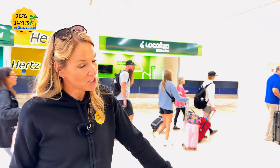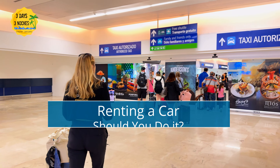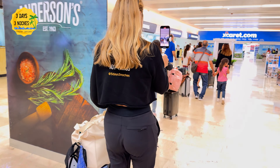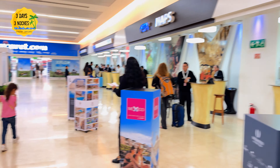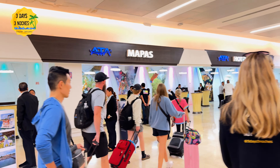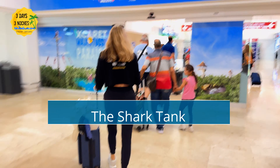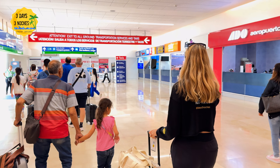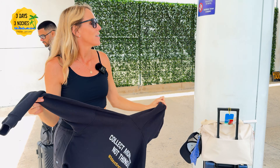Now we're going to see if they have the infamous shark tank here in Terminal 4 like they do in Terminal 3. Remember: no gracias, no gracias — don't make eye contact. The shark tank is the infamous area right before you leave the airport where salespeople approach you to try to get you to buy timeshares, excursions, dinner experiences, and all sorts of things. This is where scams can happen, so don't stop, don't make eye contact, just say no gracias and keep going.